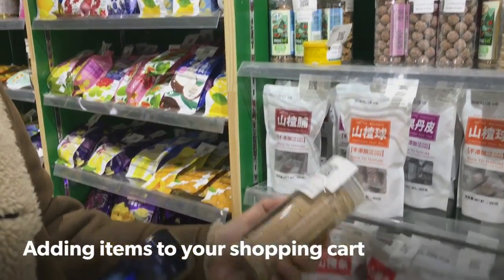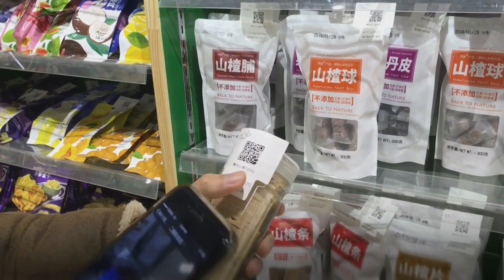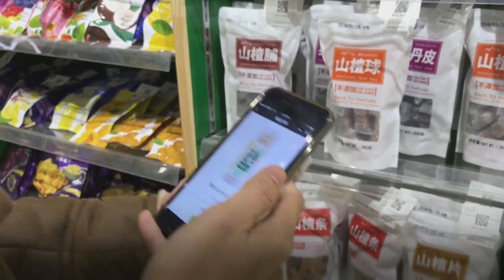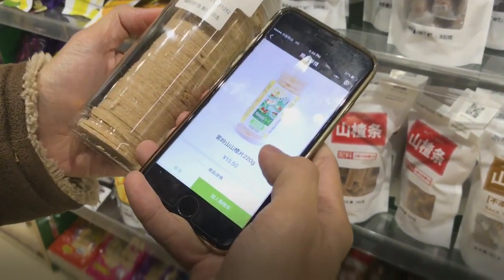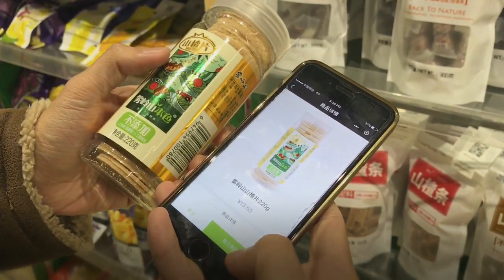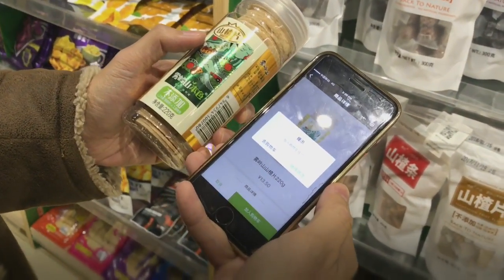You'll notice the items here, such as this one, don't have any price tag on them. However, there's a QR code that you need to use the app to find out the price and other details. So for example this one — it shows you the price of the item, 13.50. If you'd like to purchase it, just tap to add to your shopping cart. It says add to cart successful.